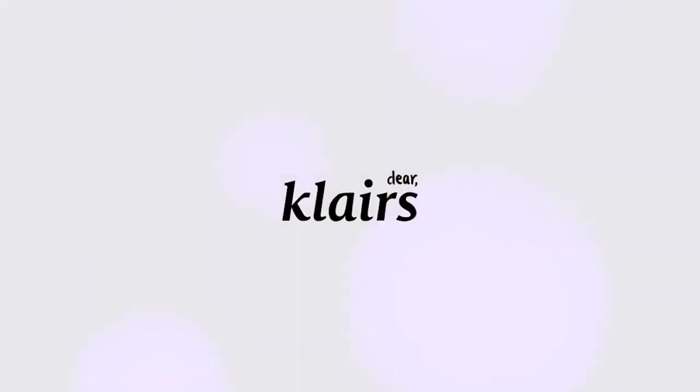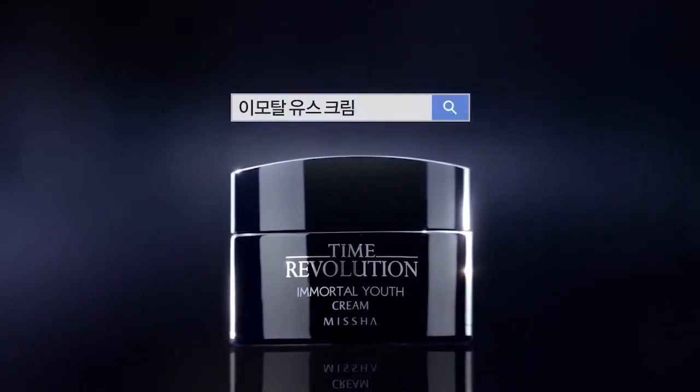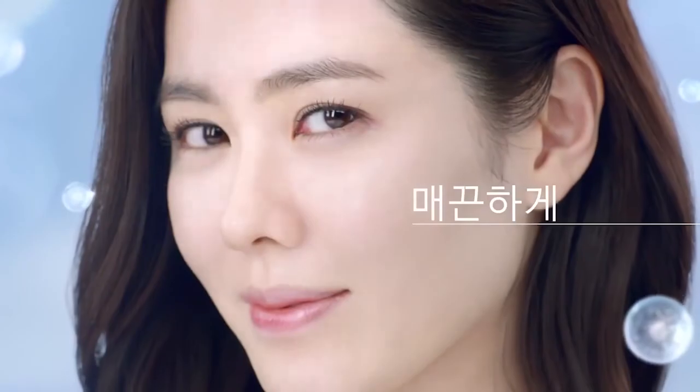Which is your favorite Korean beauty product you would swear by? Also, make sure to check out our upcoming episode on the absolute best makeup products to buy in Korea. Be sure to hit that subscribe button and bell icon so you stay notified. And I'll see you in the next episode!